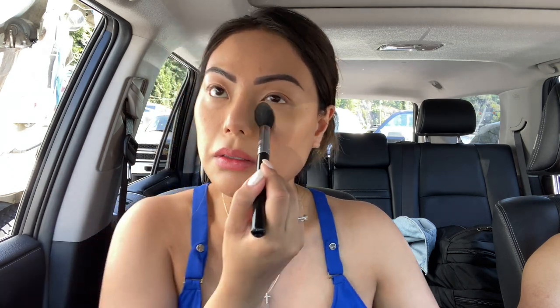It's so freaking hot in the car right now. Then I use my Charlotte Tilbury Airbrush Flawless Finish Powder. I basically conceal my under eyes and my T-zone area — a lot, especially in the summer. That's where I tend to get oily, so I put extra powder on those areas.